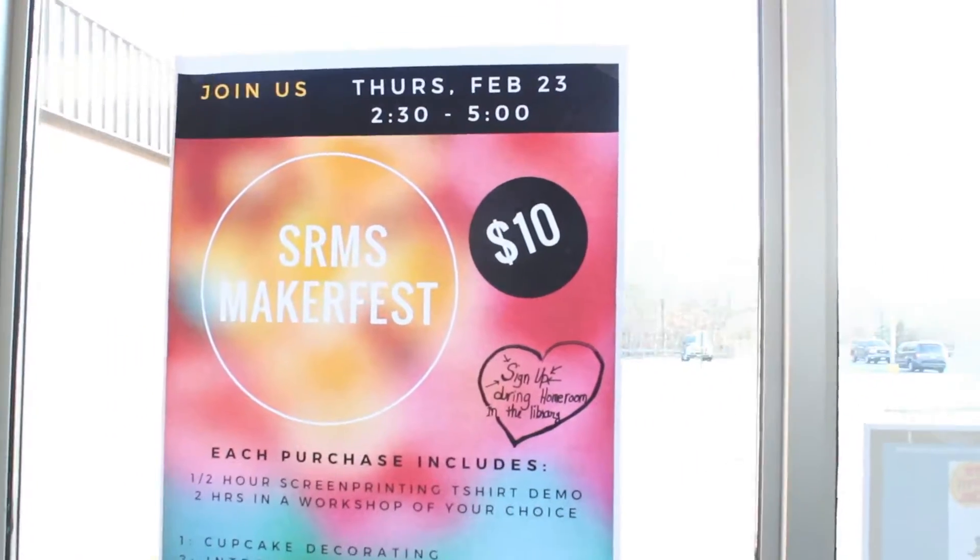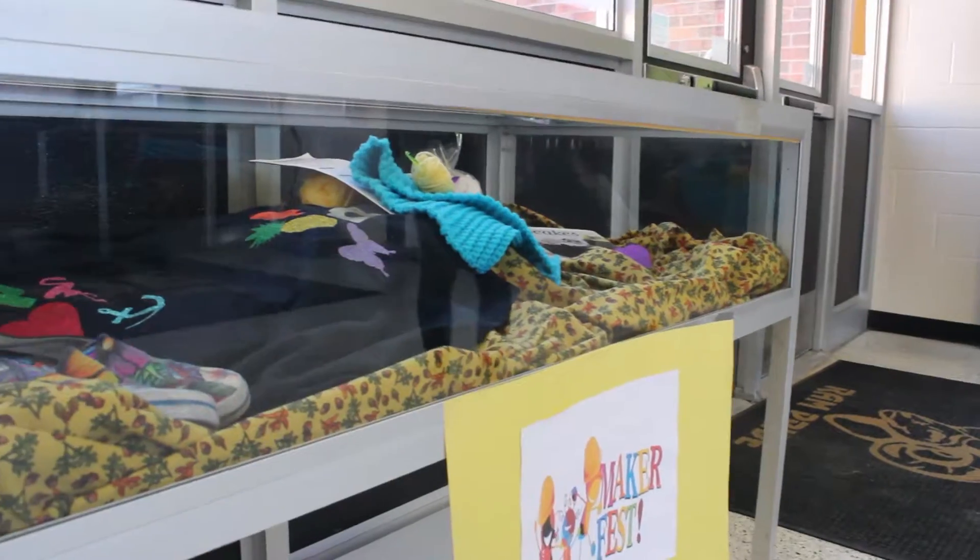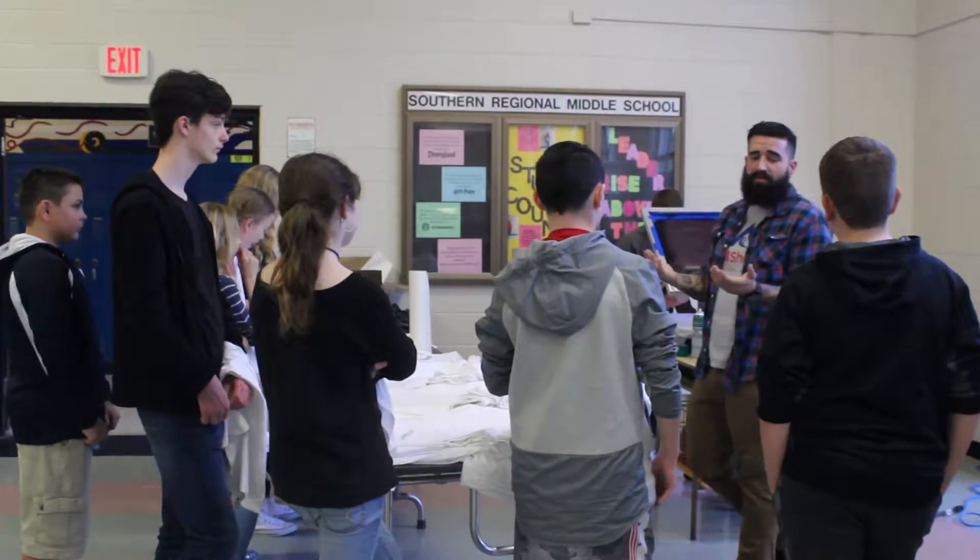For the first time this year, science teacher Mr. Matt Moore has set up a day where students could stay after and choose between five different art-related workshops. This year we decided to try to make the Makers Fest as a way for kids to see their teachers outside of school doing different things.